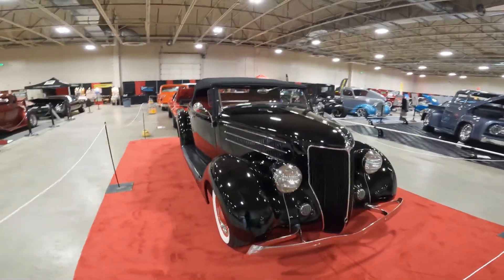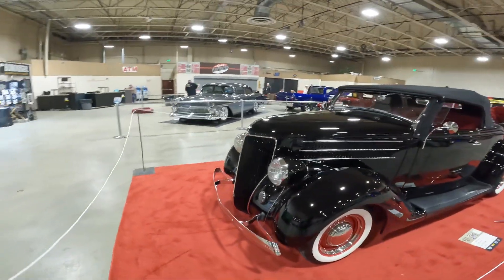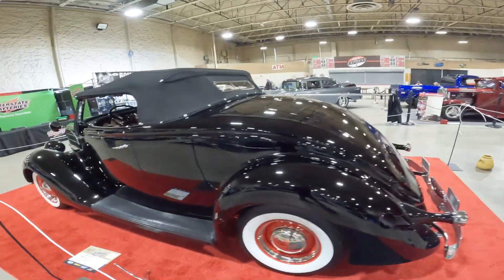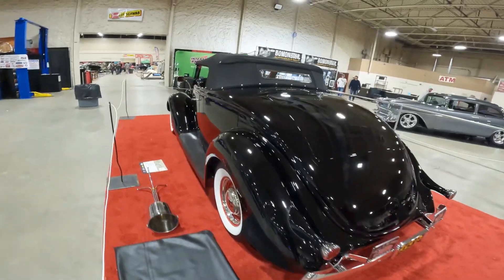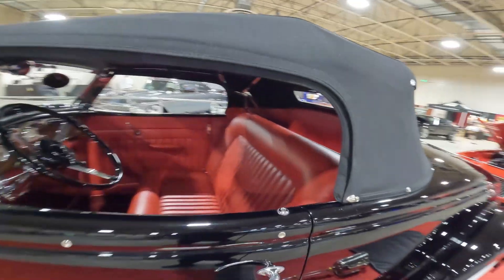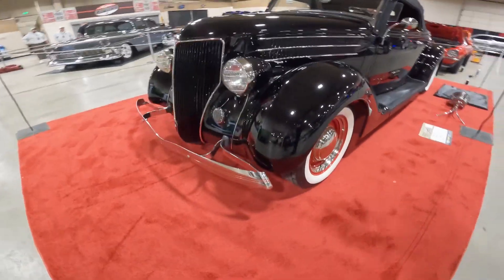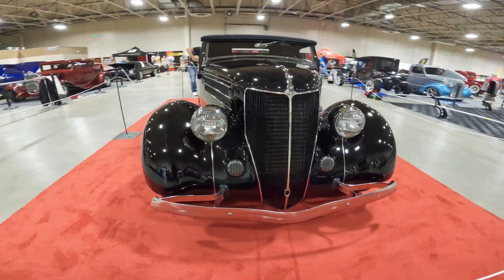There is a little bit of everything here! Just look at this beauty — a 1936 Ford, classic all black convertible. Just beautiful, with frenched headlights. Just phenomenal.